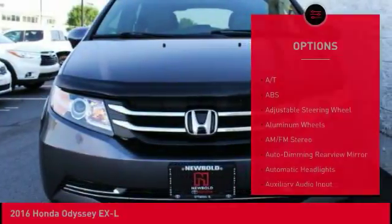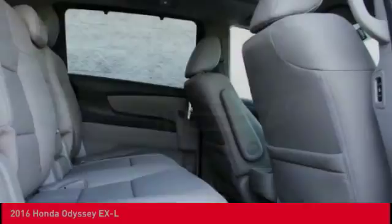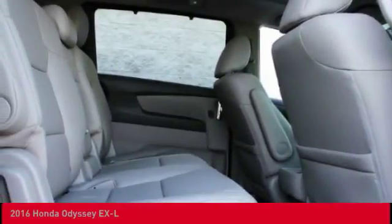Backup camera, heated seats, navigation system, anti-lock braking system, and lane departure warning.